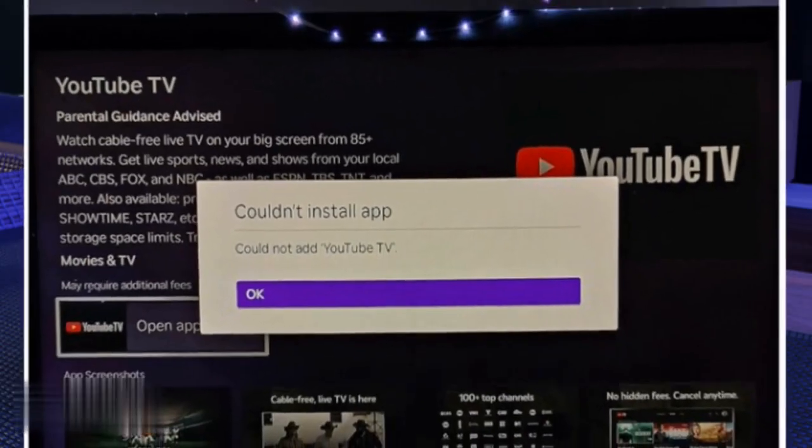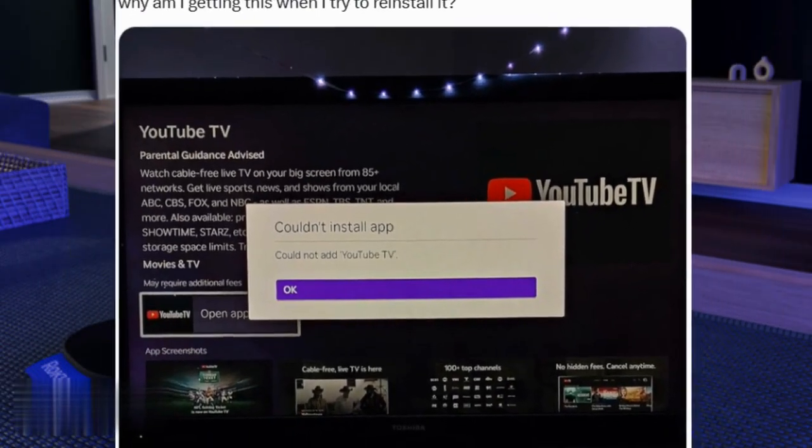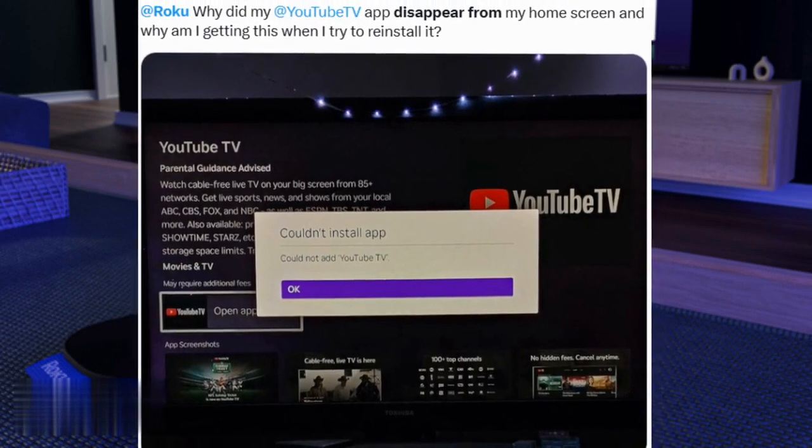Good news — Roku and YouTube rolled out a quick fix. I'll show you two ways to get YouTube TV back, starting with a simple update.